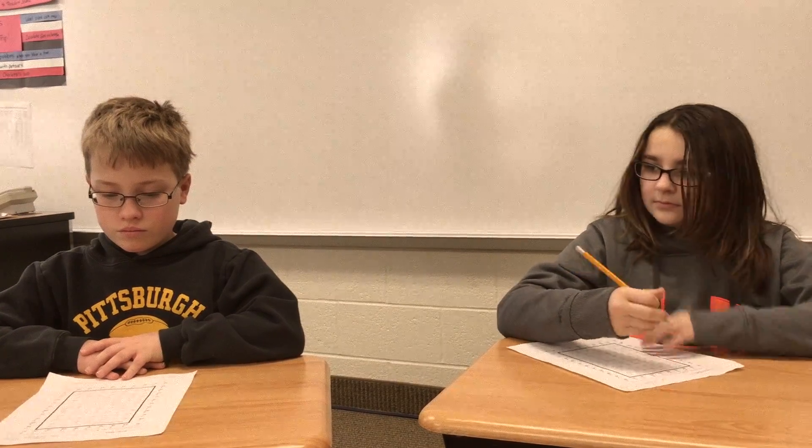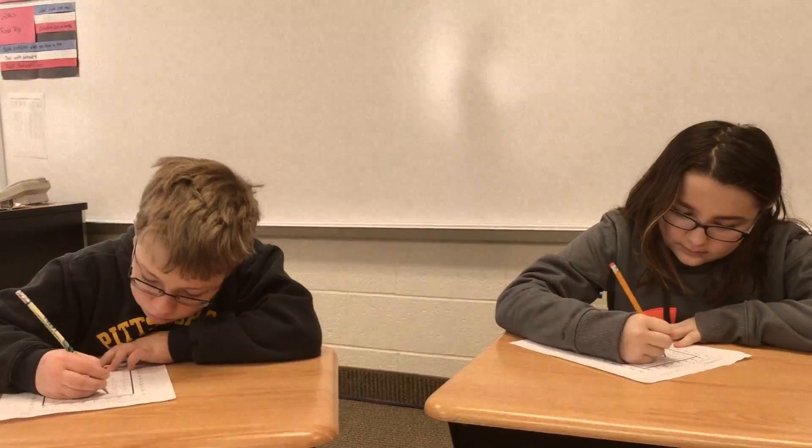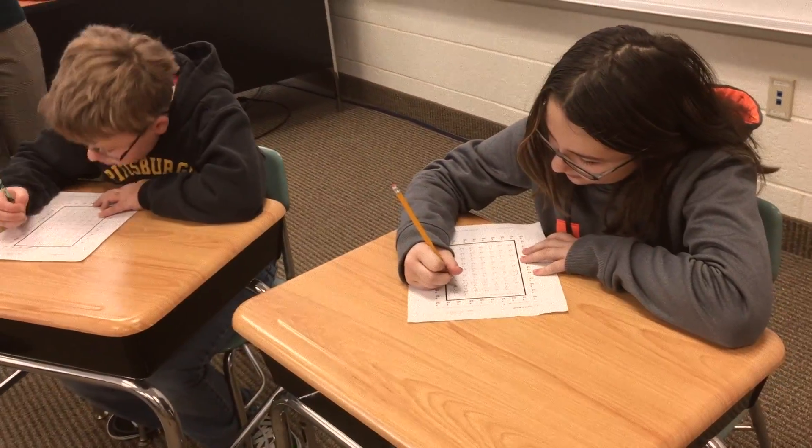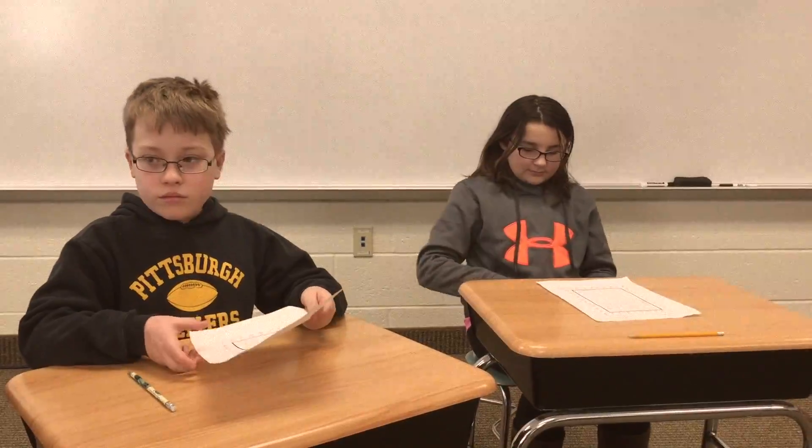On your mark, get set, go. Stop. If you met your goal, pass your paper in. If you didn't meet your goal, put your paper in your homework folder to practice tonight.